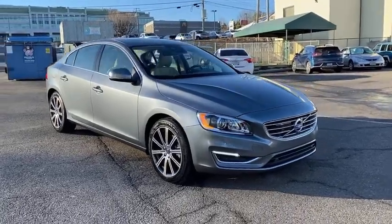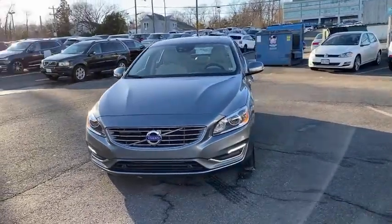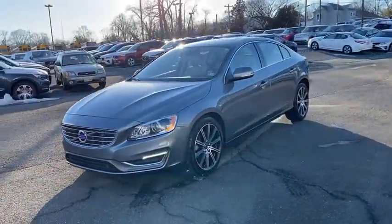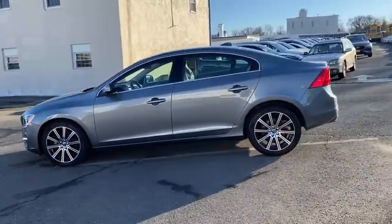You are going to love the 2018 Volvo S60. Downright shameless with the affection it shows for curves, the Volvo S60 is waiting for you. This vehicle has less than 20,000 miles.